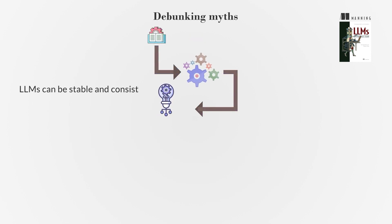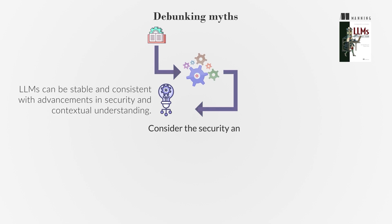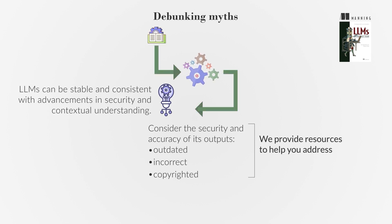LLMs can be stable and consistent with advancements in security and contextual understanding. However, it is important to consider the security and accuracy of the outputs generated by LLMs. They can produce outdated, incorrect, or copyrighted material if not properly trained or prompted. We provide resources to help you address these challenges.